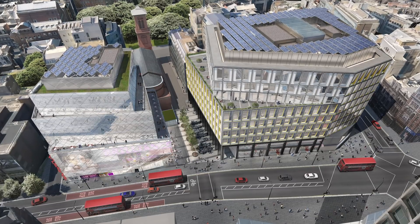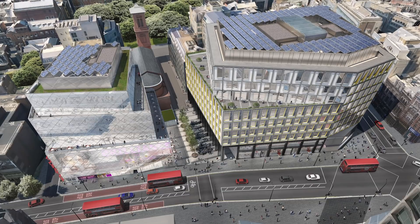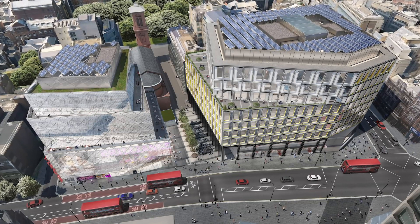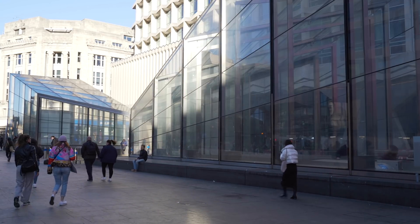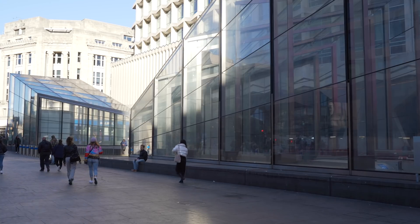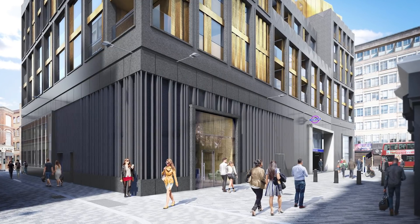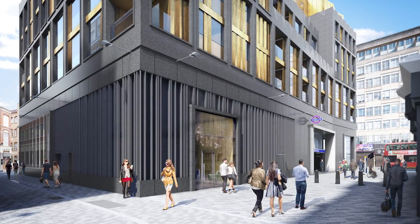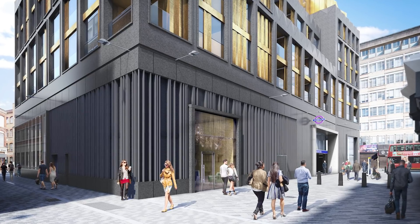Tottenham Court Road has two new pieces of public realm located at Dean Street and at the junction of Charing Cross Road, Oxford Street and Tottenham Court Road. These are going to be critical spaces designed to serve the station with the volume of passengers using it, and they will become key public realm hubs within the city that allow people to meet and then move on through St Giles and Soho.